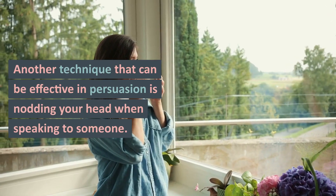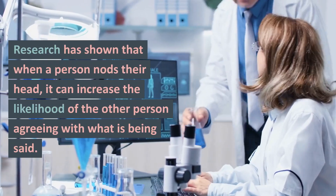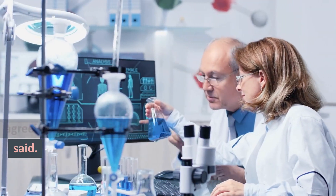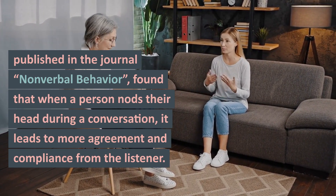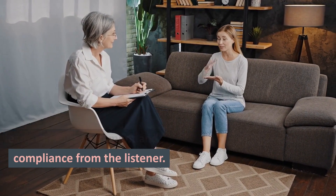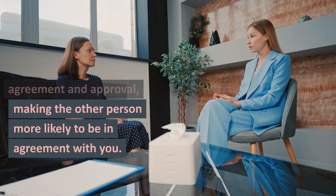Another technique that can be effective in persuasion is nodding your head when speaking to someone. Research has shown that when a person nods their head, it can increase the likelihood of the other person agreeing with what is being said. A study published in the journal Nonverbal Behavior found that when a person nods their head during a conversation, it leads to more agreement and compliance from the listener. The reason for this is because nodding creates a sense of agreement and approval, making the other person more likely to be in agreement with you.